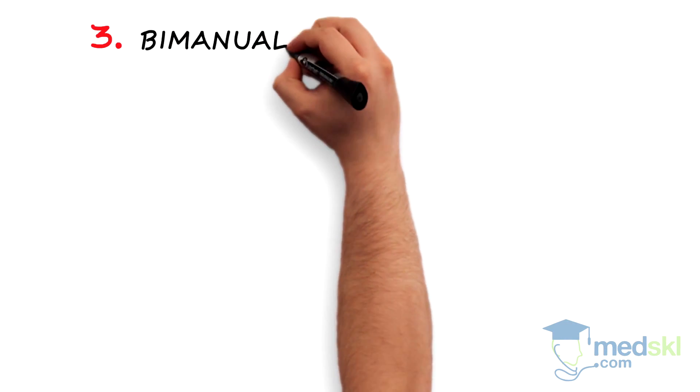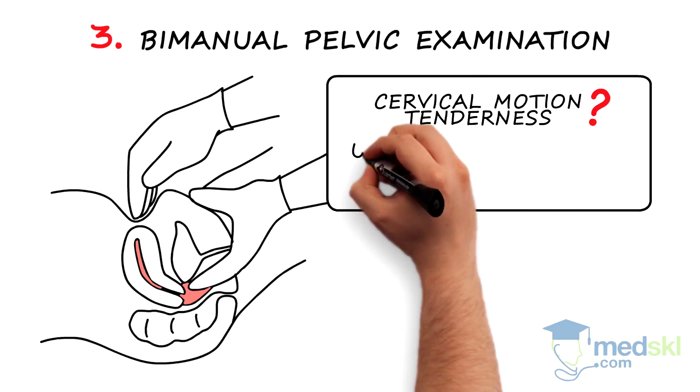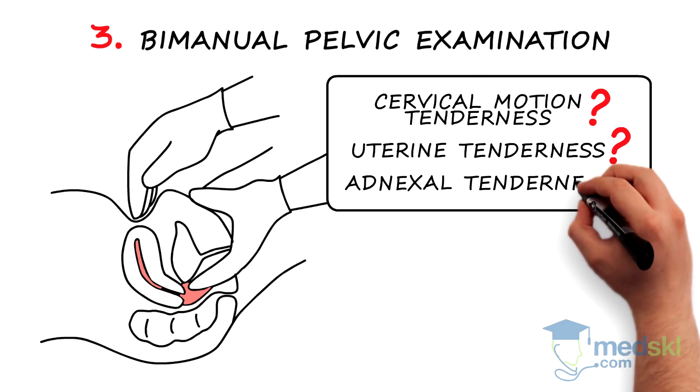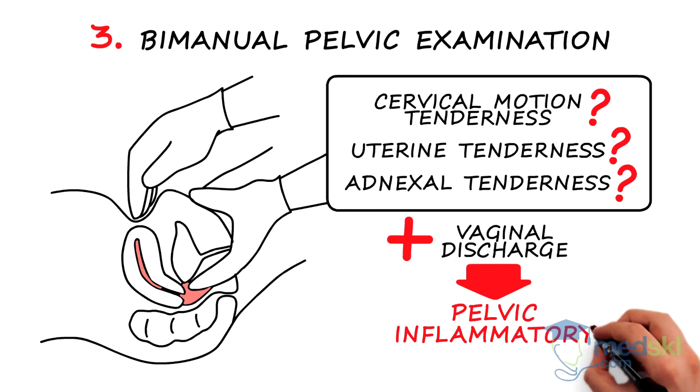Step 3. Bimanual pelvic examination. Cervical motion tenderness, uterine, or adnexal tenderness in association with vaginal discharge may be a sign of pelvic inflammatory disease.